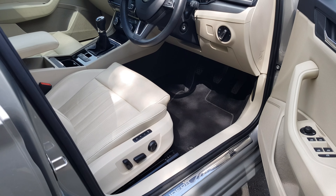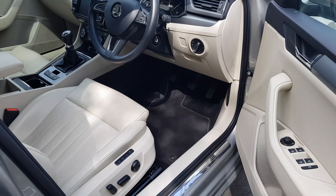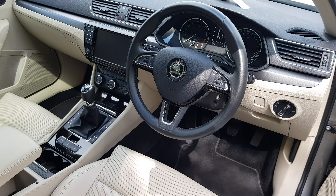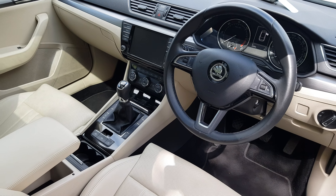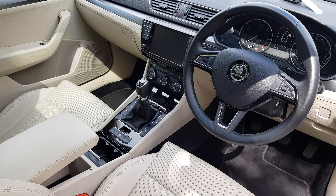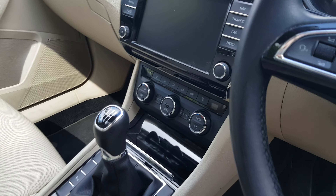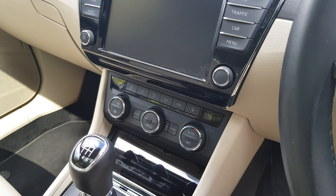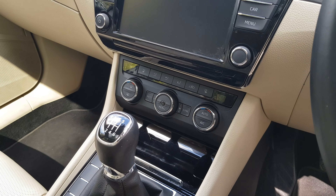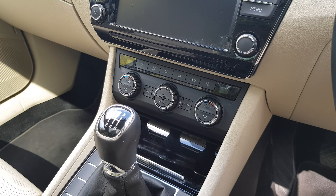On the interior we've got beige leather which extends through the dashboard and doors. We've got a multi-function steering wheel housing controls for your media as well as Bluetooth. In the center there's the touchscreen infotainment system with all your usual applications. Below that we've got dual zone climate control with air conditioning. This car also comes equipped with front ventilated seats, which you won't find in many cars.